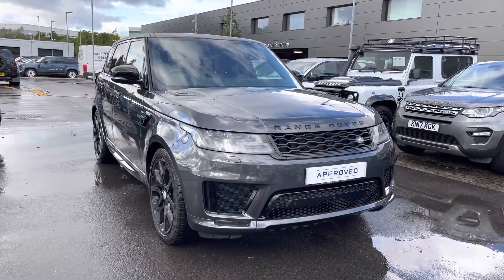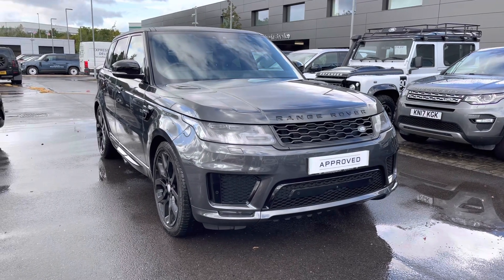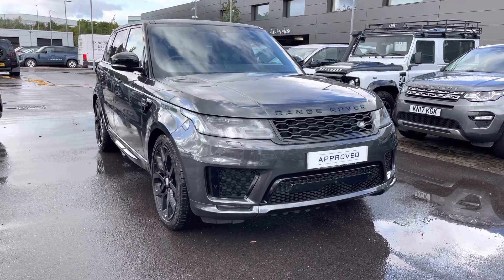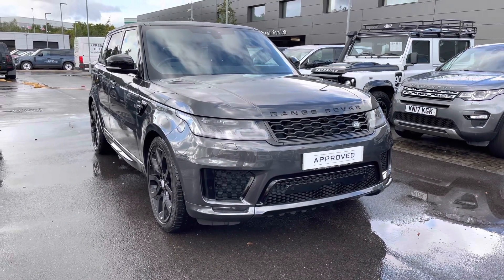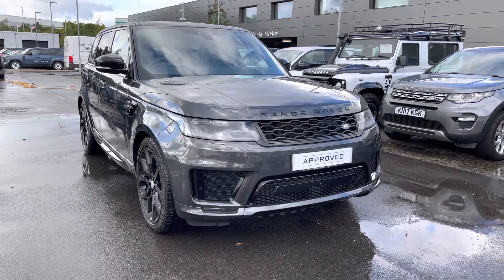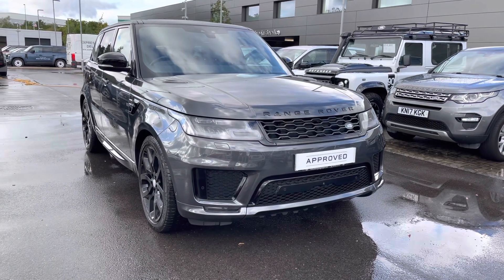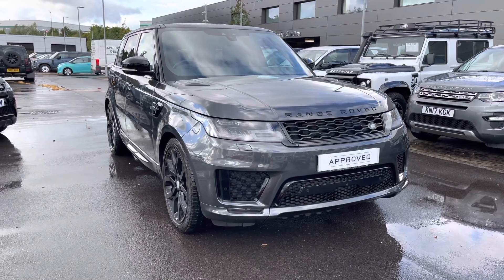Thank you for watching this video on this gorgeous Range Rover Sport Autobiography Dynamic 3 litre diesel in Carpathian Grey, which is part of our approved used. We offer many different finance packages, so if you would like a personalised quote or to book a test drive, please call 01785 899 446. Thank you.